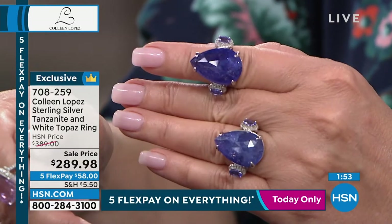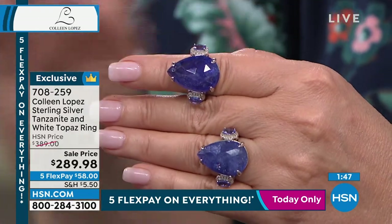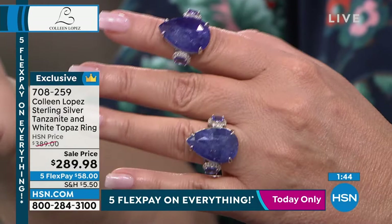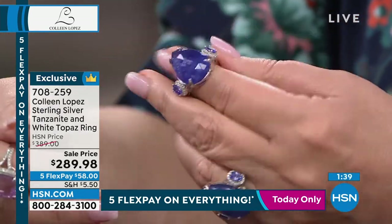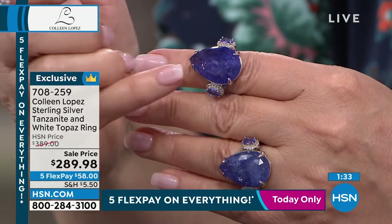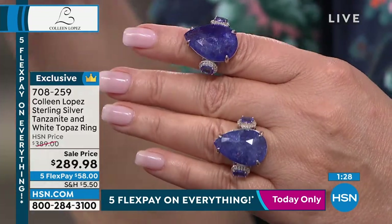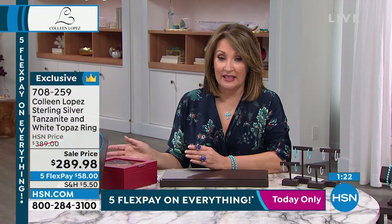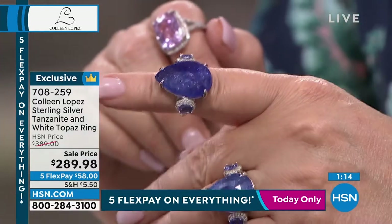Tanzanite is one of the rarest gems on Earth — a thousand times more rare than a diamond. There is less than a one-in-a-million chance that tanzanite will ever be found anywhere else in the world. It really is its own unique stone with its own unique story. It's a chance to own something that most women will never own. To get a 28-carat tanzanite solitaire is something you would just never expect to find. At $289.98, that is a steal.